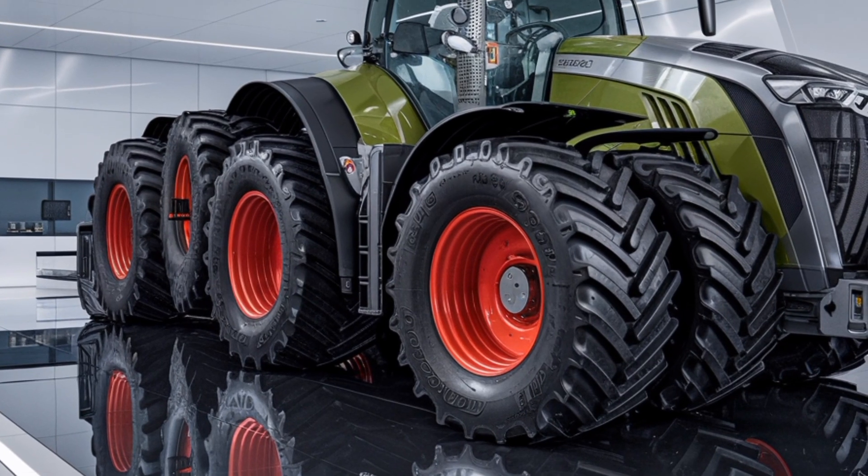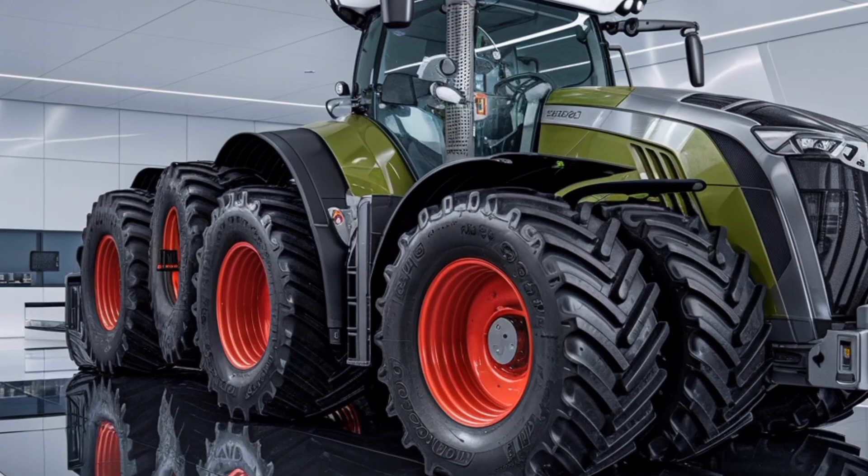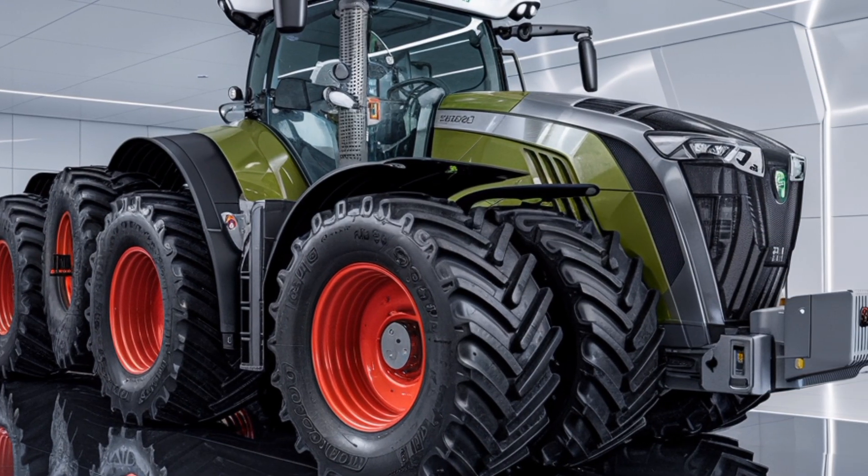The 2026 Fendt Trisix Vario marks a revolutionary entry into the high horsepower tractor segment, and it's already making waves as one of the most powerful and technologically advanced machines ever built.